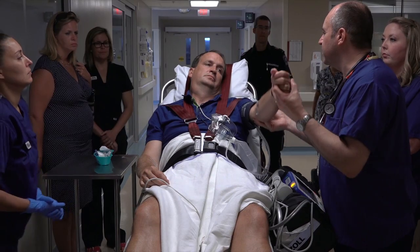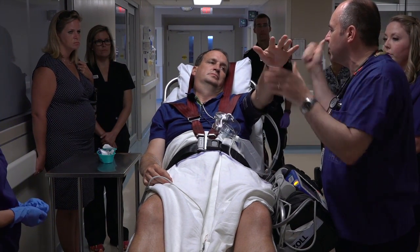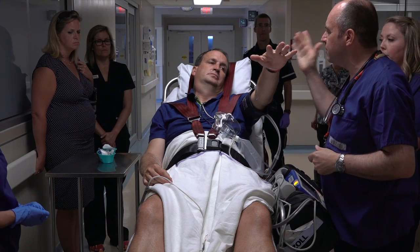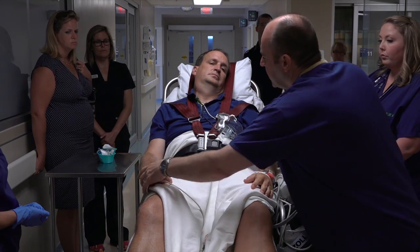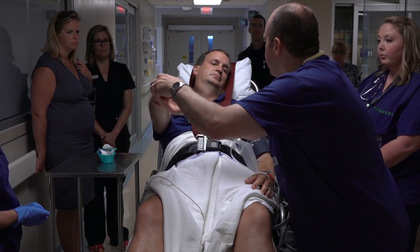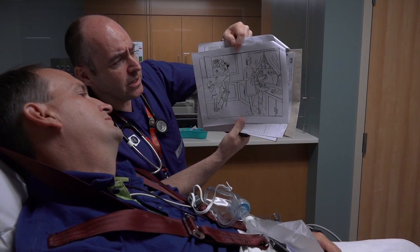The physician tests the motor arm: "Hold it up to the count of ten, palms out." She counts to ten while observing drift. The test is repeated on the other side. She then presents a picture and asks Brett to describe what he sees.